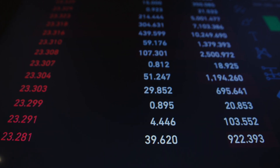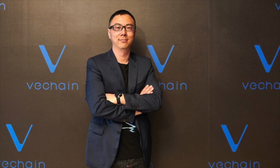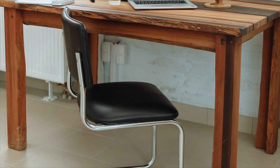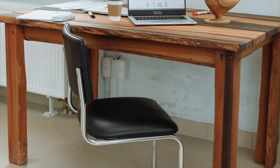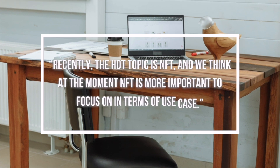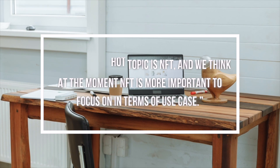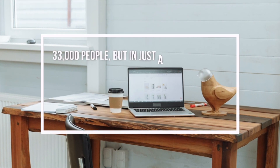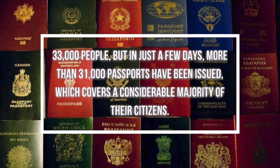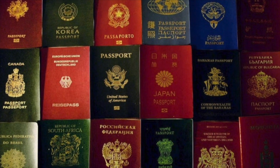In his recent speech, Sonny Liu, CEO of VeChain, stated during WAIC: "Recently, the hot topic is NFT, and we think at the moment NFT is more important to focus on in terms of use case. Recently, we have used the PaaS platform to quickly develop a vaccine passport for the Republic of San Marino. It is a country in Italy with a total of 33,000 people, but in just a few days, more than 31,000 passports have been issued, which covers a considerable majority of their citizens."